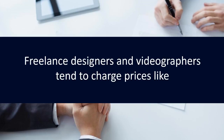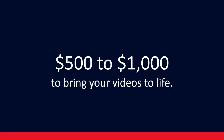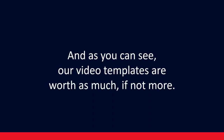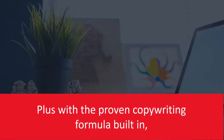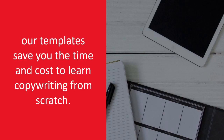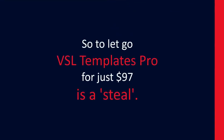Freelance designers and videographers tend to charge prices like $500 to $1,000 to bring your videos to life. And as you can see, our video templates are worth as much, if not more. Plus, with the proven copywriting formula built in, our templates save you the time and cost to learn copywriting from scratch. So to let go of VSL Templates Pro for just $97 is a steal.